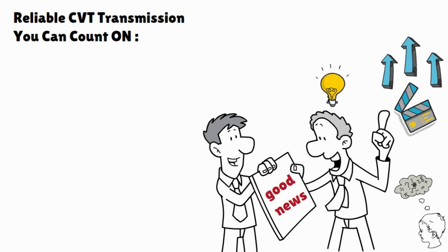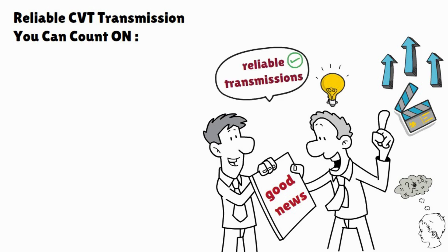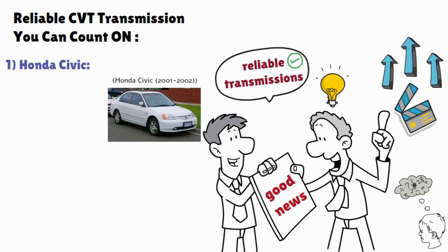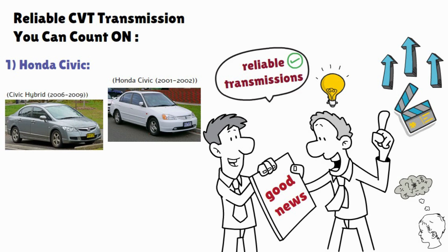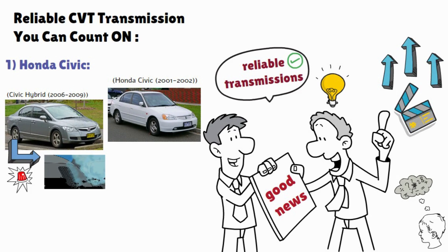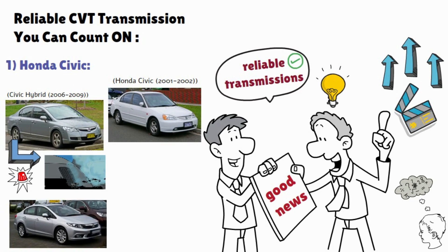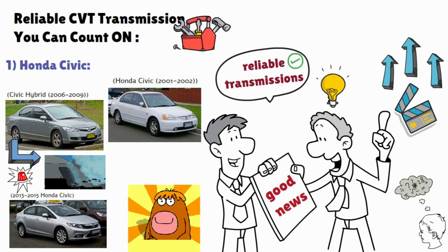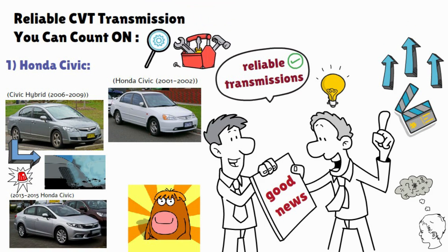Number 1 is the Honda Civic. While Honda Civic 2001-2002 and Civic Hybrid 2006-2009 have a higher possibility of experiencing malfunction transmissions, the 2013-2015 Honda Civic models are often considered more reliable. Honda made updates and improvements to the CVT technology during these years. Just be sure to research the specific year model to ensure it has a more reliable CVT version.